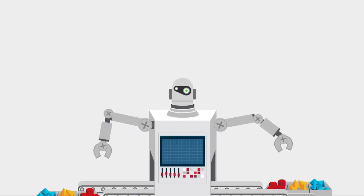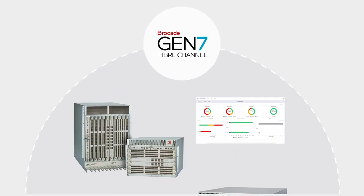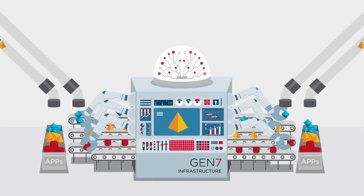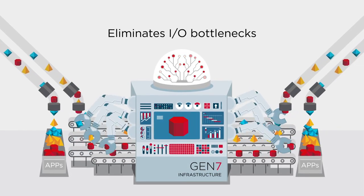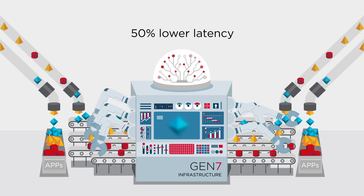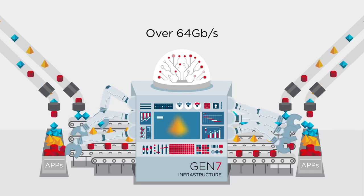So how do you handle this? The answer is to modernize your network with a faster, more efficient, and more resilient autonomous SAN. With Brocade Gen 7, fiber channel provides the highest level of performance for NVMe workloads and eliminates I/O bottlenecks — with 50% lower latency and double the throughput over 64 gigabits per second links.